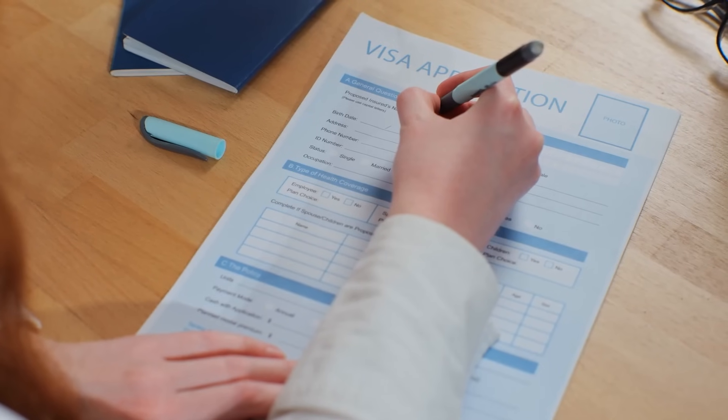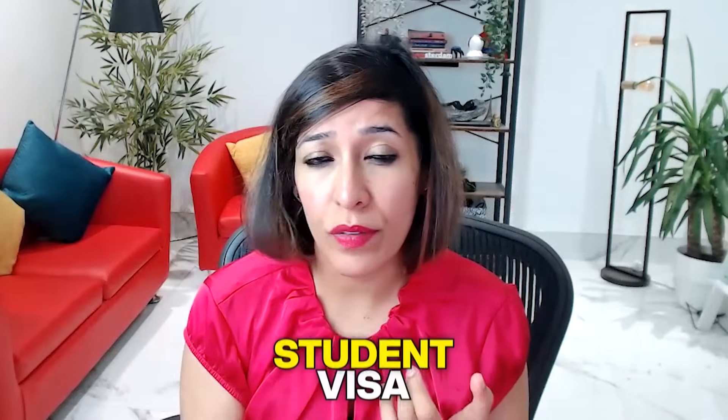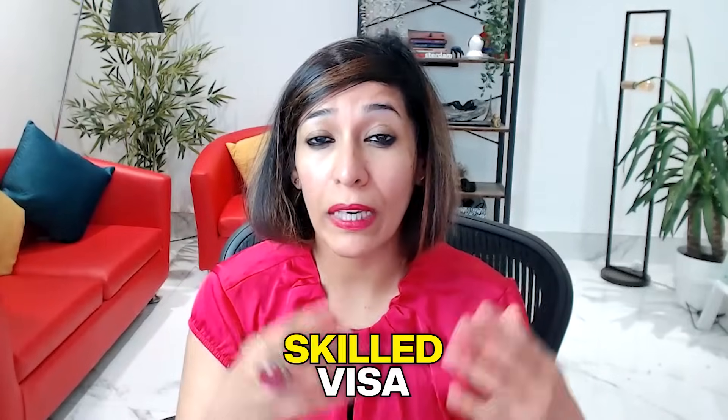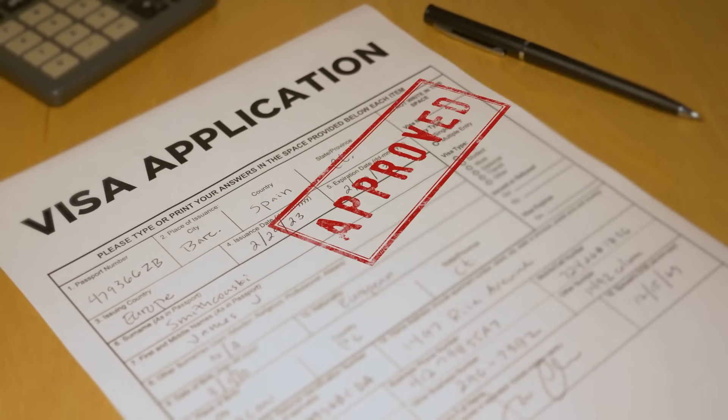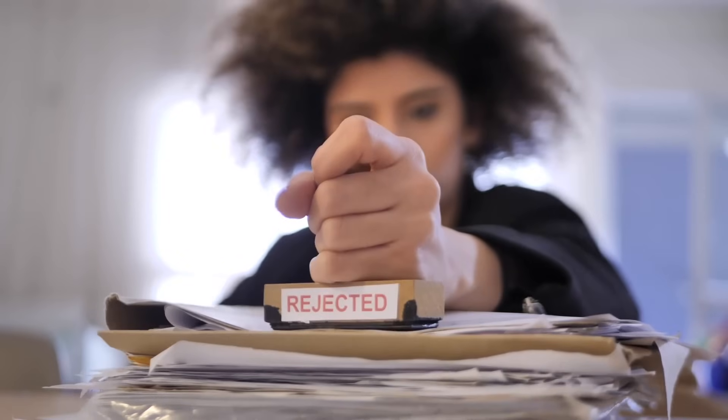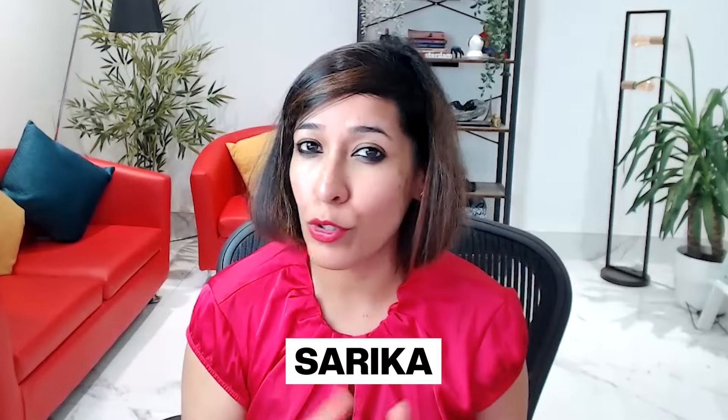If you are in the process of applying any visa category — whether it's a student visa, tourist visa, skill visa, or any other visa — make sure you watch the video till the end because we will be covering the top five reasons for visa refusal, so that you don't repeat those mistakes and can get your visa done in your first shot.